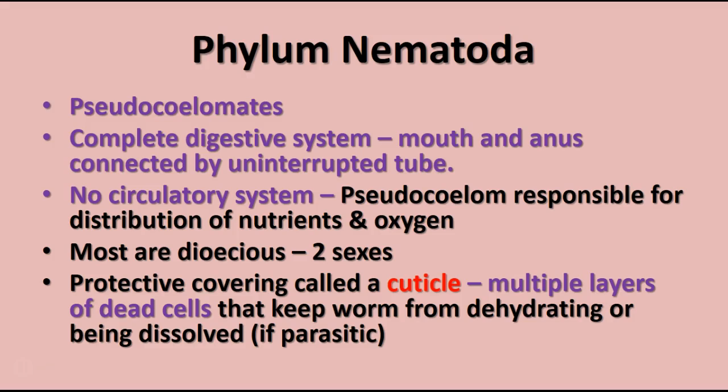Nematodes do not have a circulatory system; the pseudocoelom is responsible for distributing nutrients and oxygen throughout the body. Most nematodes are dioecious, meaning they have two separate sexes — as opposed to hermaphroditic or monoecious animals. They also have a protective covering called a cuticle, consisting of multiple layers of dead material that keeps the worm from drying out or, if it's a parasite, from dissolving.